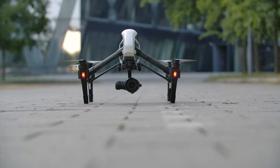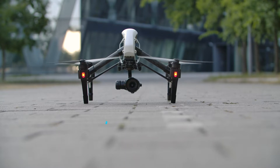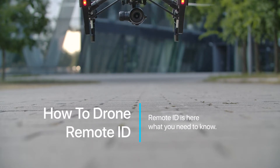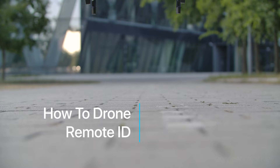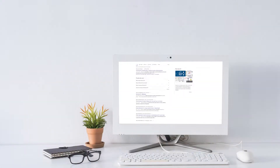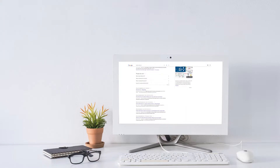Hi, and welcome to another video from Skyview TV, where we cover topics relating to drones, aerial photography, and the amazing technology behind it. Today we are going to discuss remote identification of drones, commonly referred to as remote ID. With so much information out there, we will attempt to simplify it and help new pilots get ready for the changes coming to the industry.